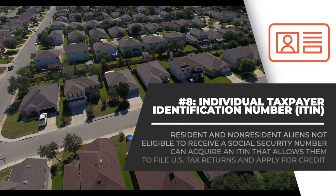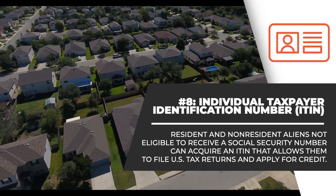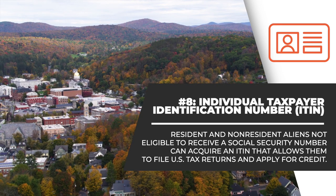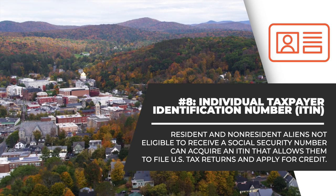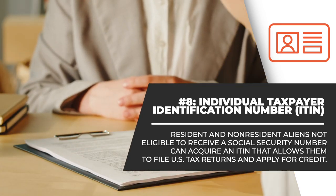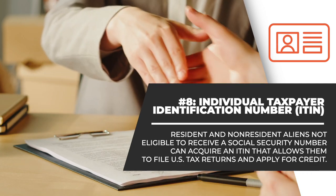Number 8. A U.S. citizen or eligible foreigner can obtain a Social Security Number. For resident aliens and non-resident aliens not eligible to receive a Social Security Number, the Internal Revenue Service issues an Individual Taxpayer Identification Number, or ITIN, that allows them to file U.S. tax returns and apply for credit regardless of a person's immigration status. The ITIN mortgage loan program was developed to enable those without a Social Security Number to buy and finance a home in the United States.